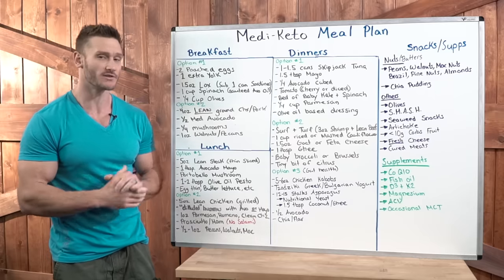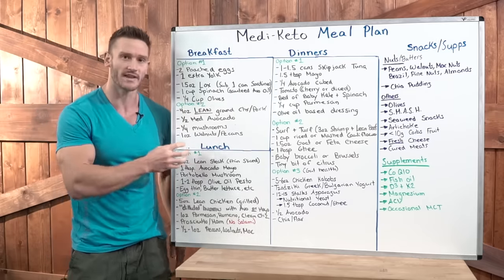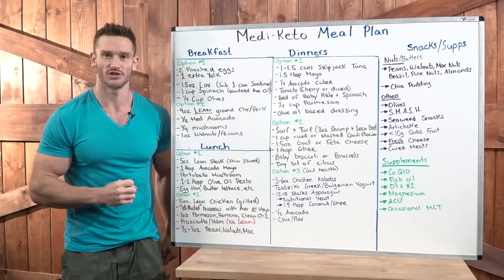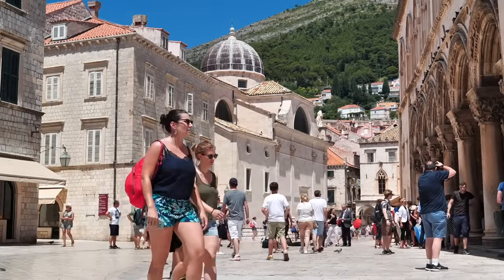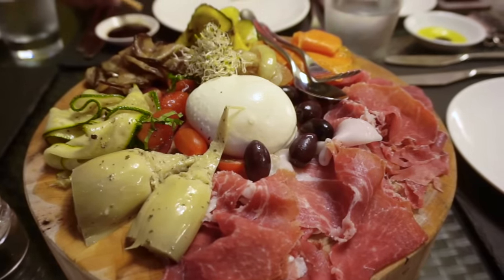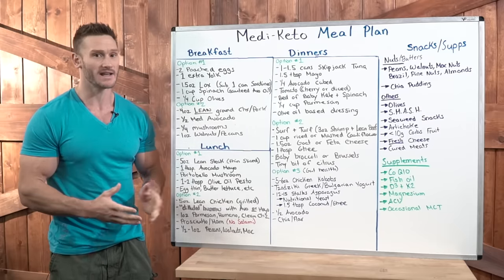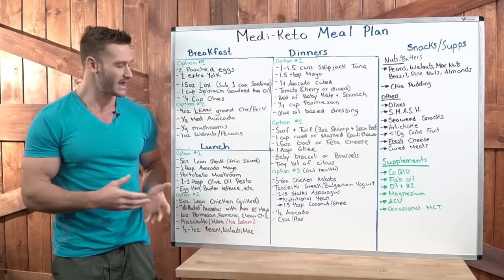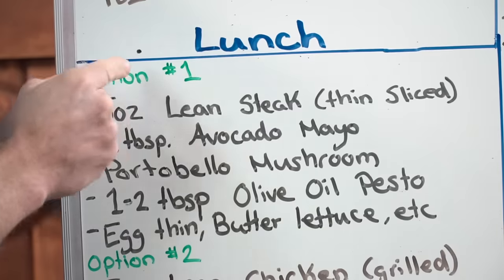Now let's move into lunch. It's very important with the Mediterranean style diet that you have long enough gaps between breakfast and lunch. If you eat breakfast at 7 a.m., you might want to hold off on lunch until around 1 p.m. Mediterranean and European cultures focus a lot on food but don't snack all day — they have larger meals and almost follow an intermittent fasting regimen anyway. The snacks I'll mention are really only if you need them.